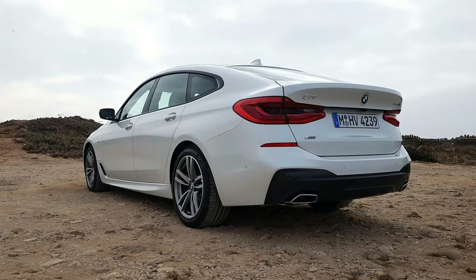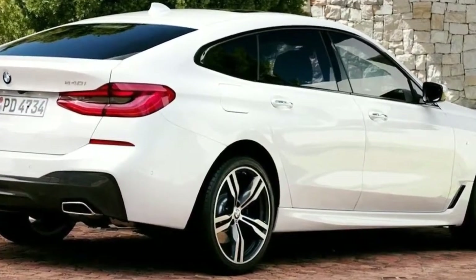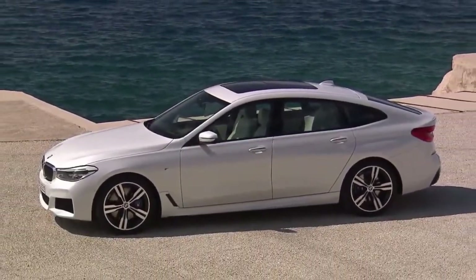Behind the seats you've got a cavernous boot, with hatchback versatility thrown in. Even with the seats up, the 610-liter boot will gulp down four 46-inch golf bags without a burp.